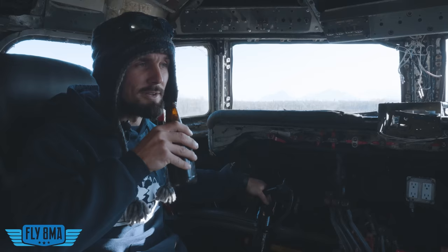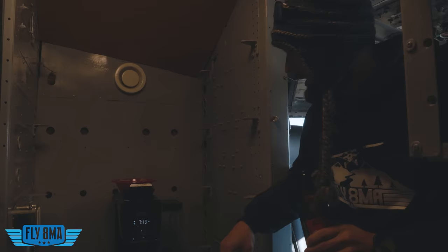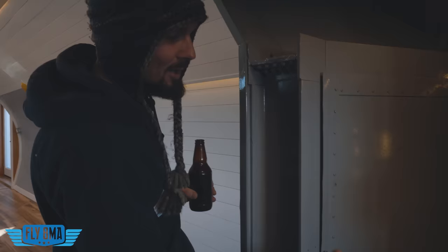The airplane comes stocked with Alaskan beer — Alaskan Amber, IPA, White, and a few others depending on your flavor preferences. There's also a nice Keurig with a frother — I'm not a coffee person so I'll stick to the beer.